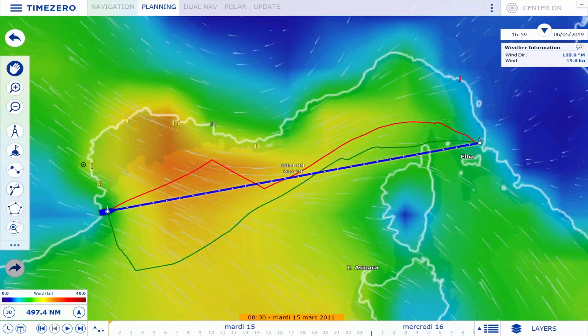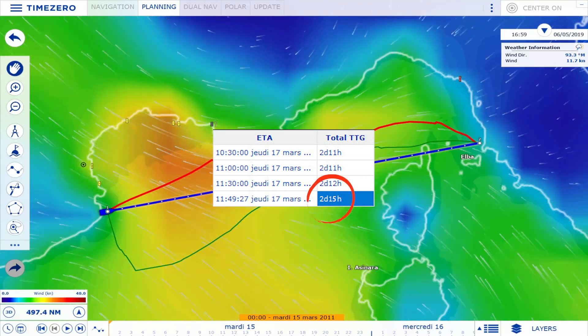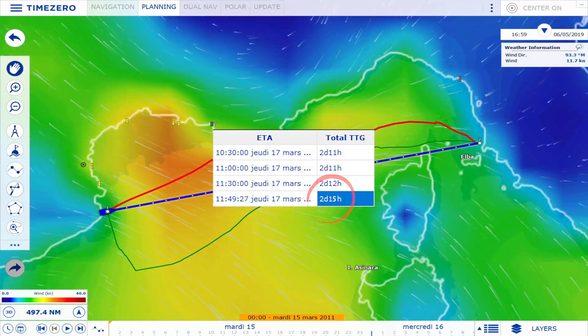The total duration to complete this sea crossing is two days and 15 hours. Your safety is well worth a few hours, isn't it?